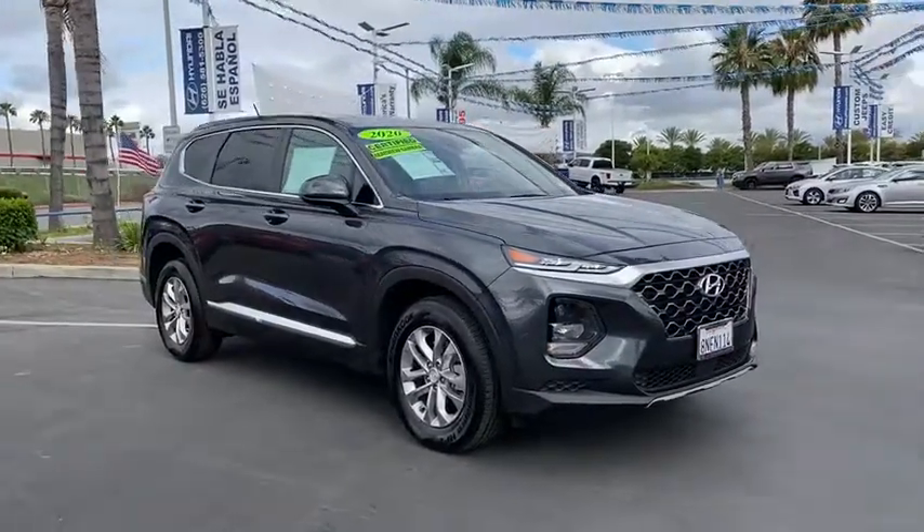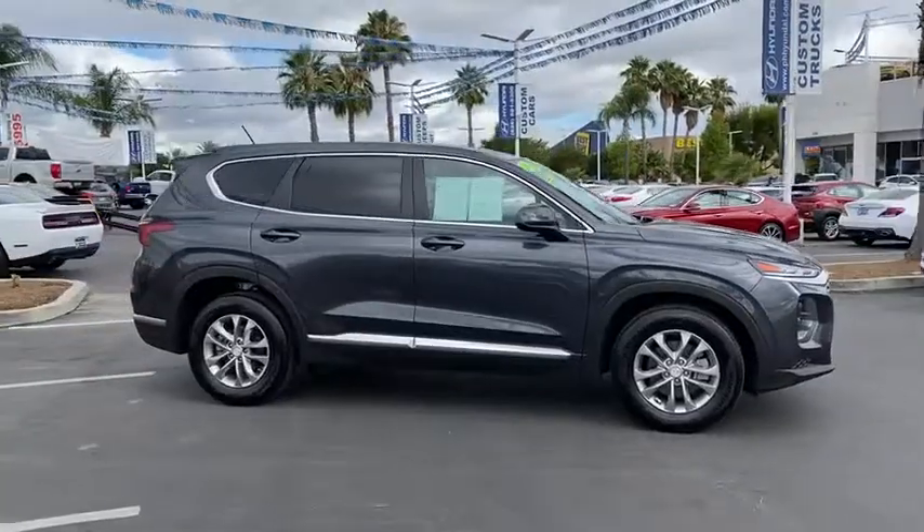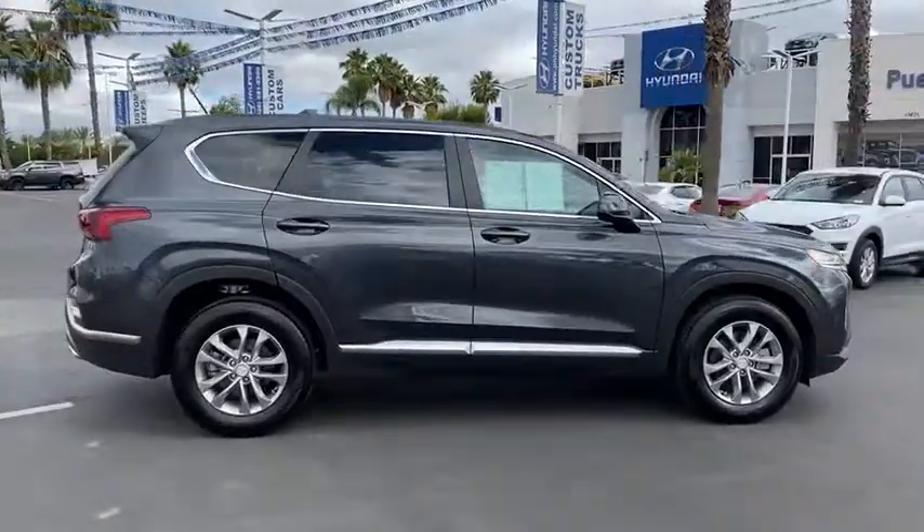Come test drive the 2020 Hyundai Santa Fe. Style, quality, performance, value. Need we say more?